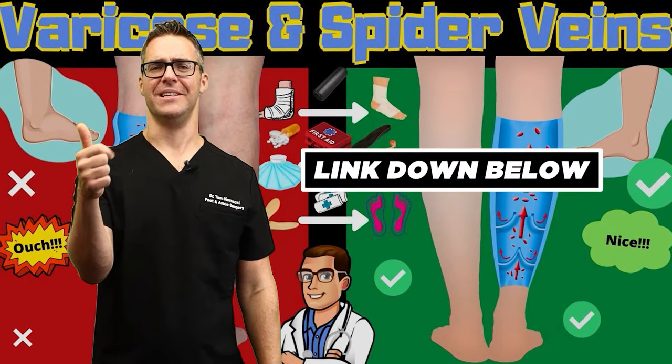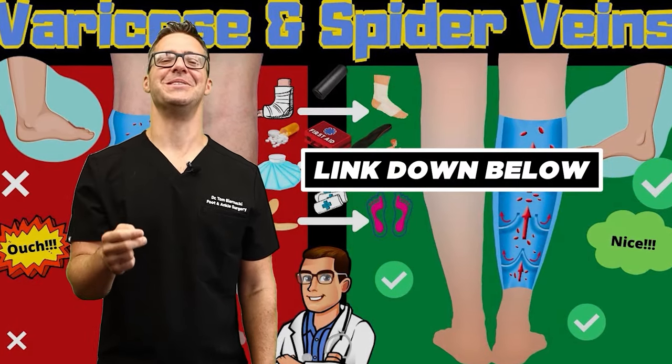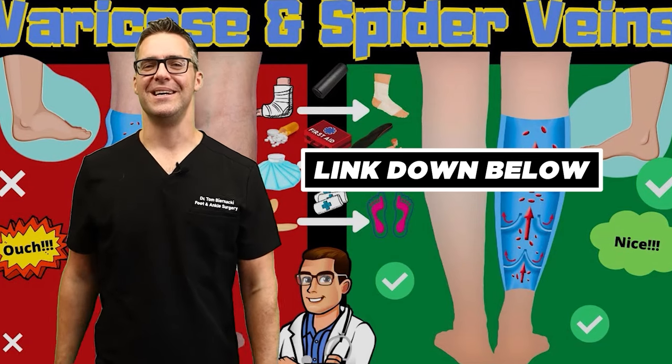I have guides on spider veins, varicose veins, and venous insufficiency — all those are linked below.